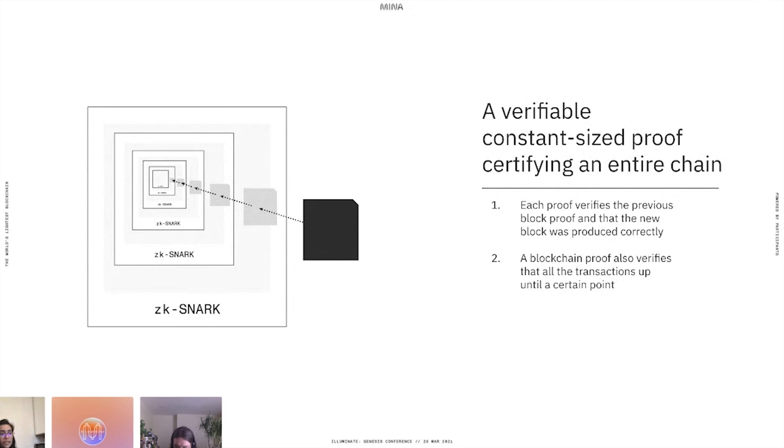In the case of Mina, the computation certified by these proofs is that the block was produced correctly and the transactions were applied correctly. Recursive composition of these proofs is what makes this constant-sized. A blockchain SNARK, in addition to certifying the current state, also checks that the previous state was correct. Think of the blockchain as a state machine where a new block is the input to the transition from current state to new state. Any subsequent proof validates the previous state, which was already certified, and also certifies the transition to the new state. Therefore, a proof corresponding to a block validates the entire chain from the genesis block to the current block.